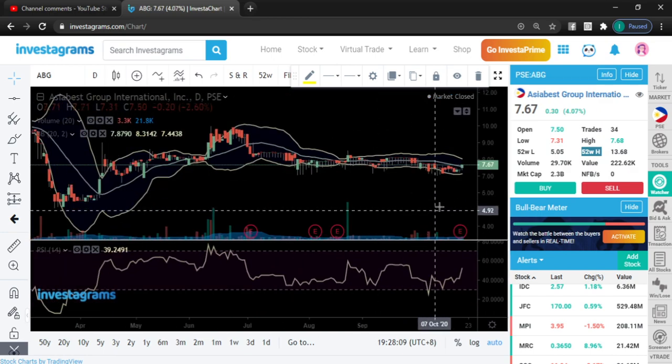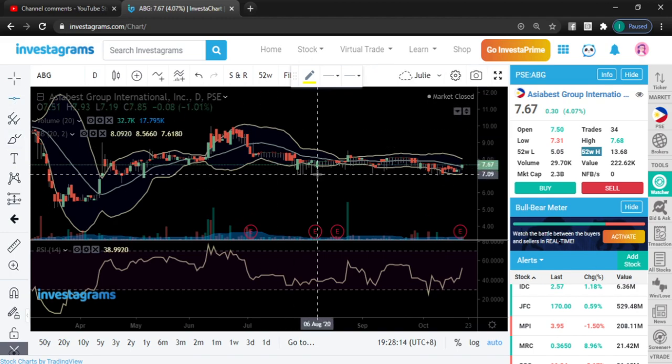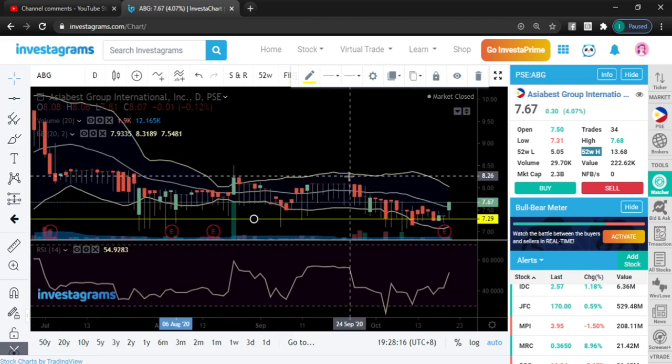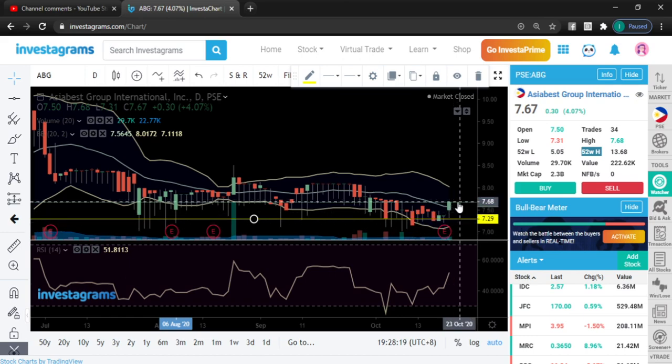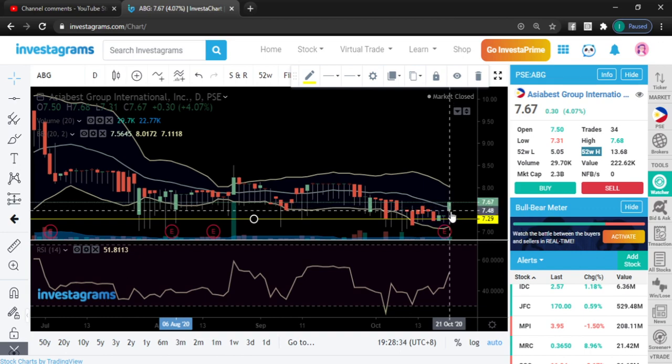ABG had only 34 trades today. We somehow started to cross the MA20 line, but because the volume is not there yet, it's still possible that it could revisit the 7.50 or even 7.29 level. I'm still plotting the support at this key area because there's not much volume — only about half to three-quarters of the candlestick is above the MA20 line.